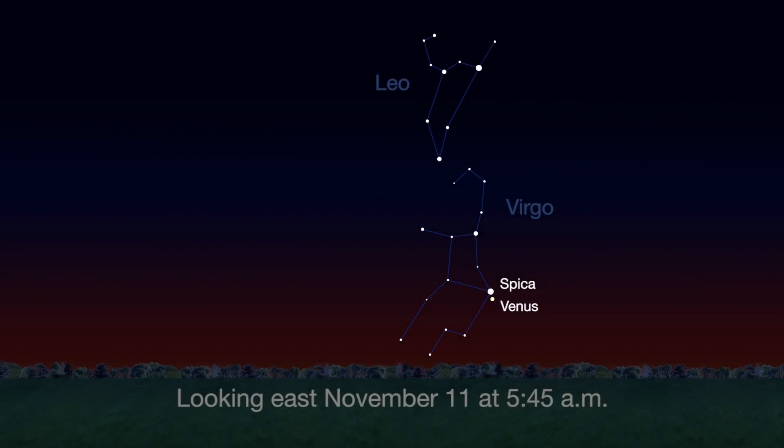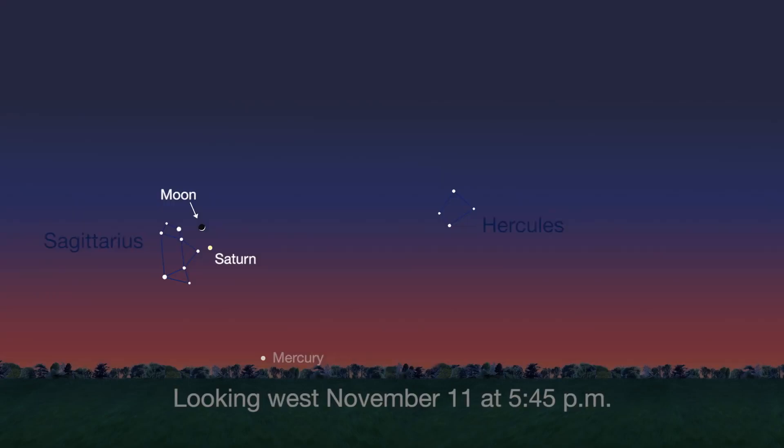You can't miss bright Venus in the pre-dawn sky. It appears next to Spica, Virgo's brilliantly white star, all month. You can catch Saturn at sunset this month.